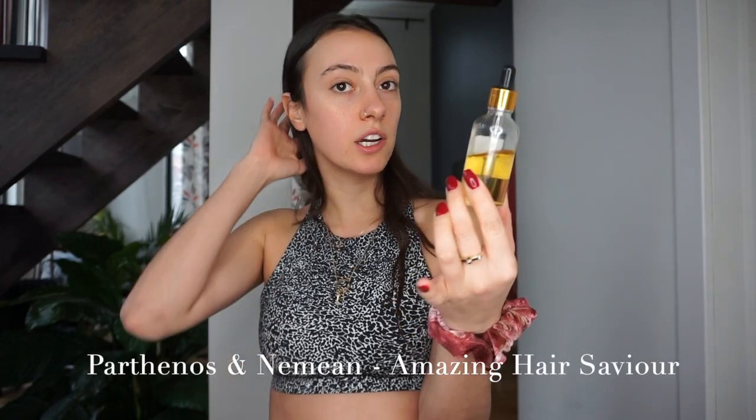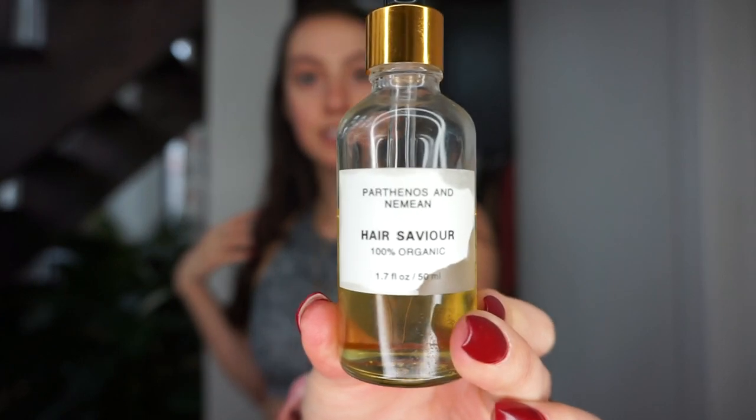Welcome to pre-shower me — I just got back from the gym, so I'm going to do my actual routine and show you what I do. The first step is the hair oil. This is from Parthenos and Nemean, called the Amazing Hair Savior. They contacted me on Instagram and sent it to me. It's supposed to help you grow your hair thicker, prevent hair from falling out, and help your hair grow faster. It's gifted, not sponsored, and I've noticed my hair growing really fast with it.